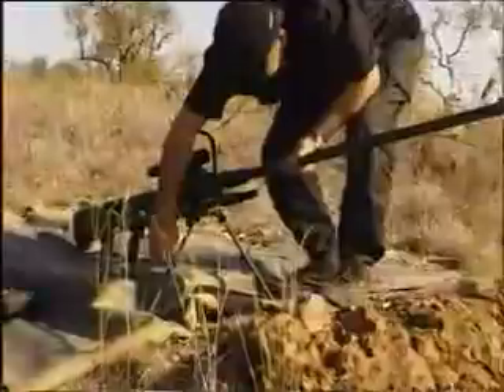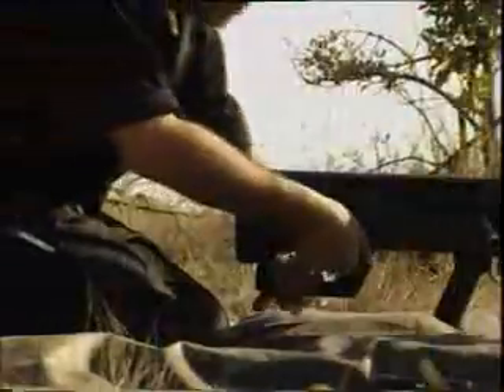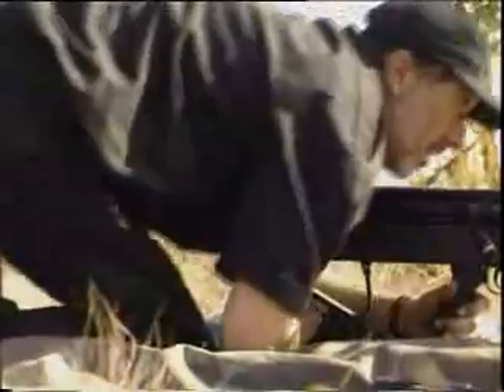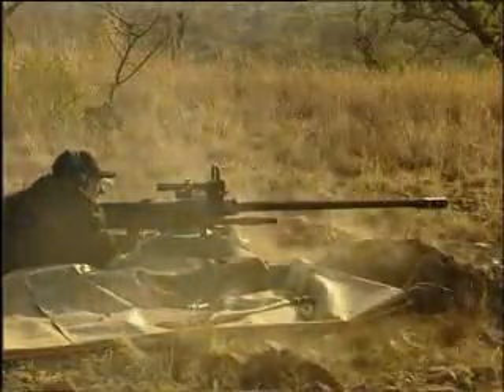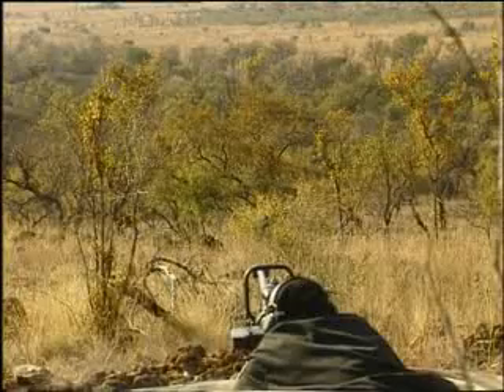An adjustable bipod ensures that the NTW can be used on any terrain. The monopod can be adjusted to suit the operator. The trigger is fully adjustable and is fitted with a swing-out snow guard. The efficient recoil system reduces the high-velocity recoil, making the system very user-friendly without tactical restrictions.